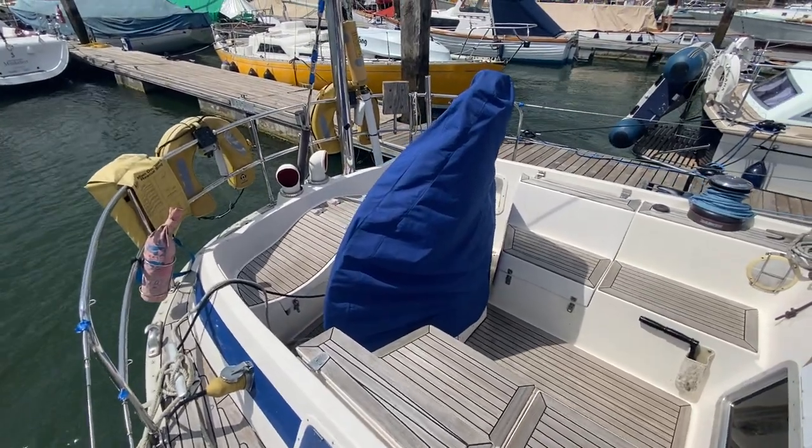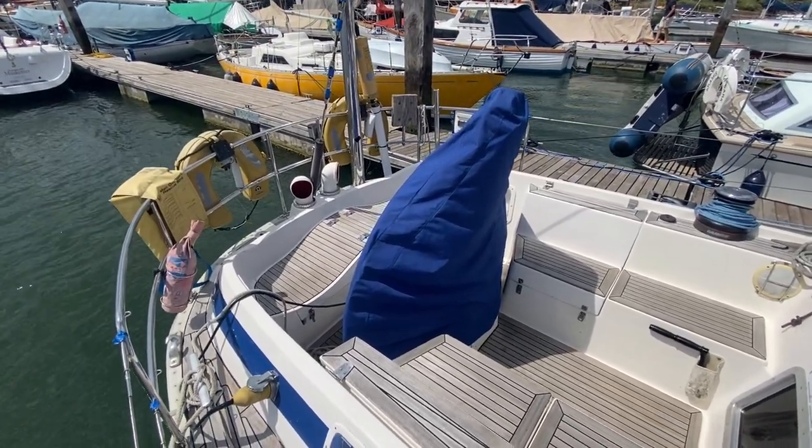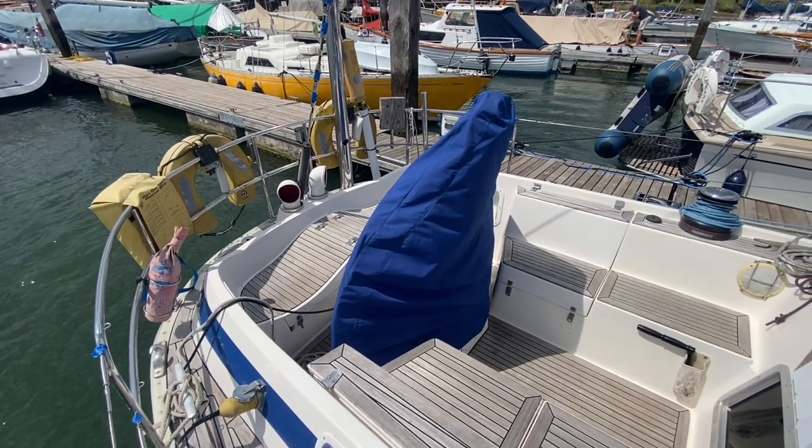And we're back to the stern. That's the Swan 46 for sale with Boatshid Hamble. There are plenty of photos, videos, and 360-degree images on the website. We'll see you next time.